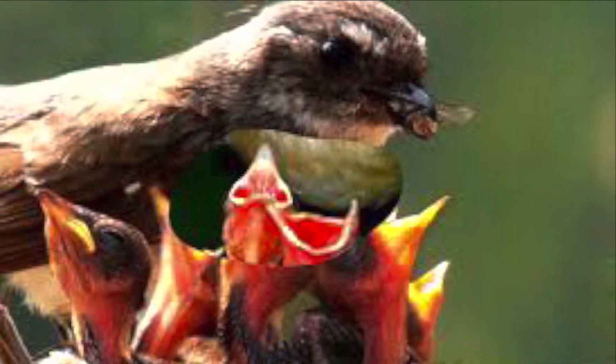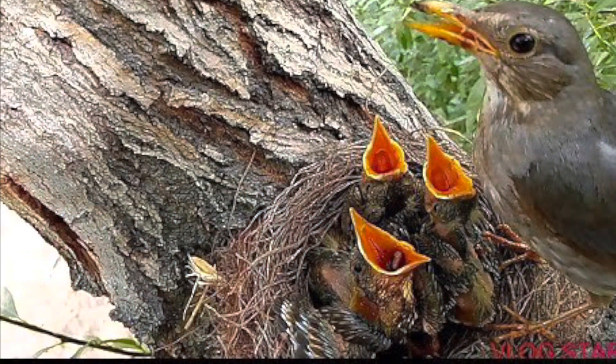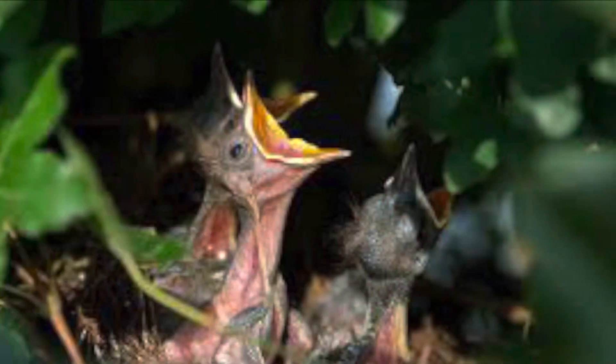Both parents take turns feeding the house finches. This is how they do it: the male will puke up seeds into the mom's mouth, then the mom will puke up seeds into the baby's mouth. Gross. That's for the birds. It really is.